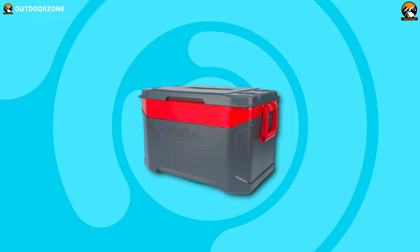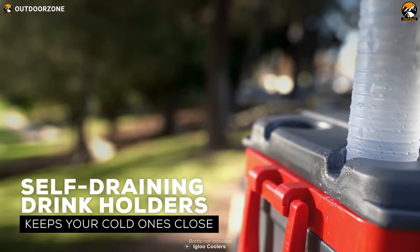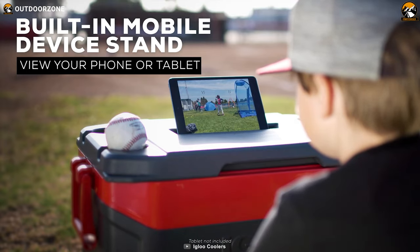It is undoubtedly easy to carry and also load or unload into vehicles. Coming to a unique feature, the cooler has built-in cup holders, which can help you keep your drinks chilled while you are camping. Overall, this is a nature-friendly, highly portable cooler that can be perfect for your camping trips.